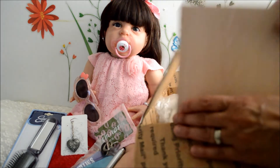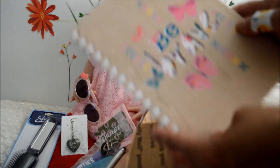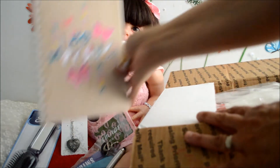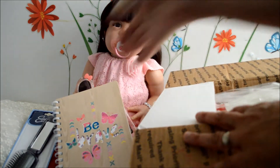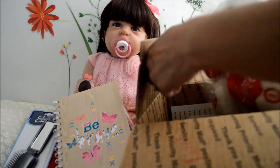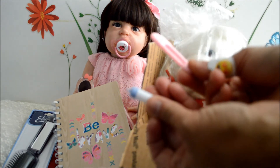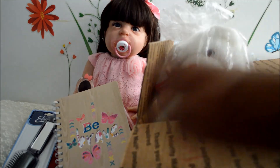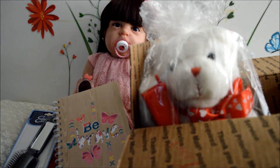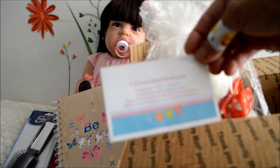And we have a notebook that says 'Be Brave, Be Brave' — beautiful! And a clip and a baby bottle. This is her card — very nice, DC Love Real Newborns.